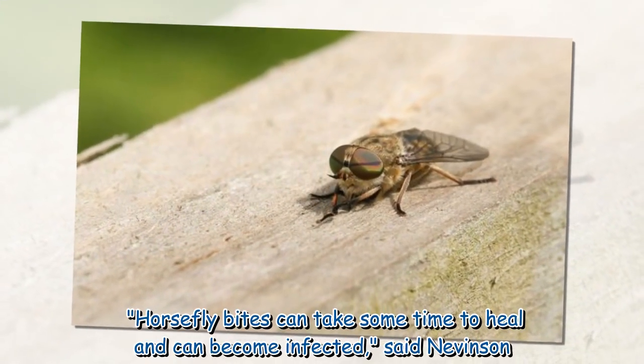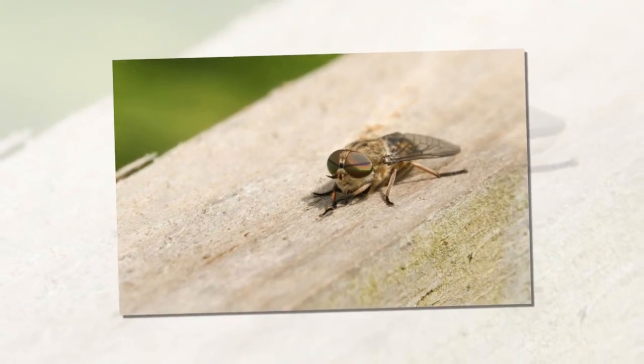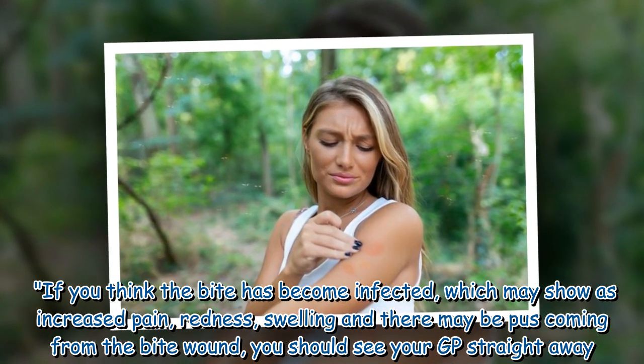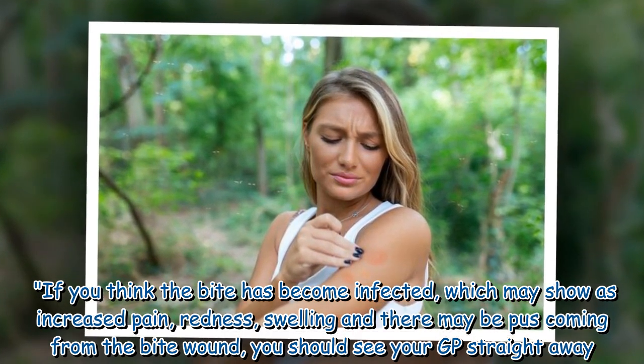Horsefly bites can take some time to heal and can become infected, said Nevinson. If you think the bite has become infected, which may show as increased pain, redness, swelling, and there may be pus coming from the bite wound, you should see your GP straight away.